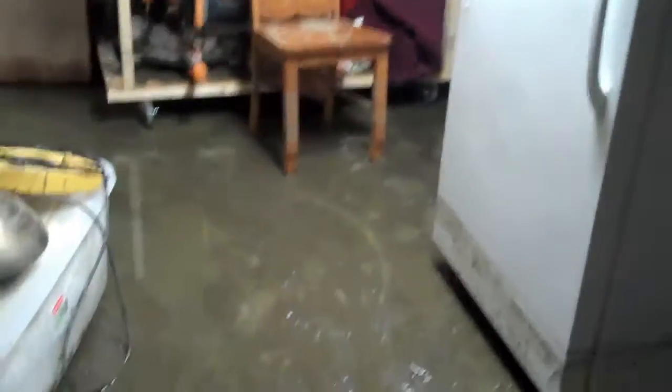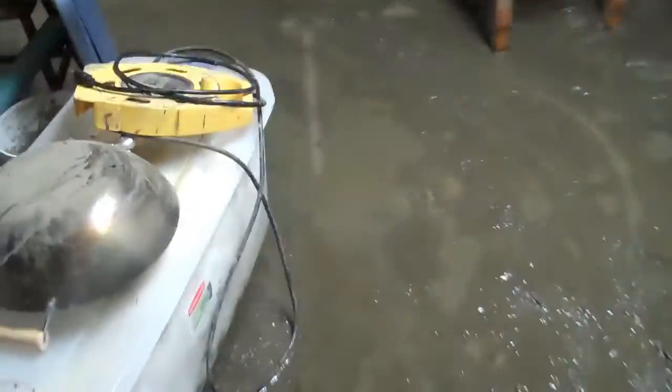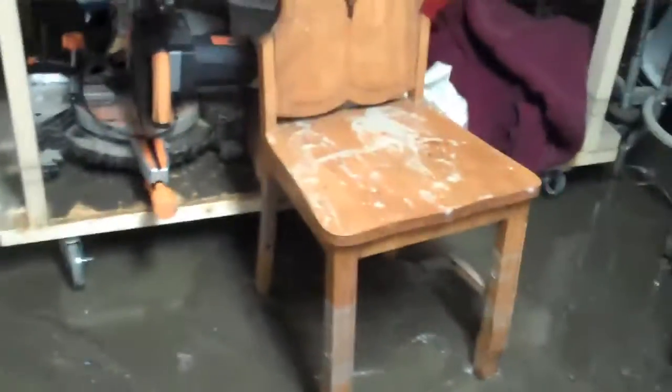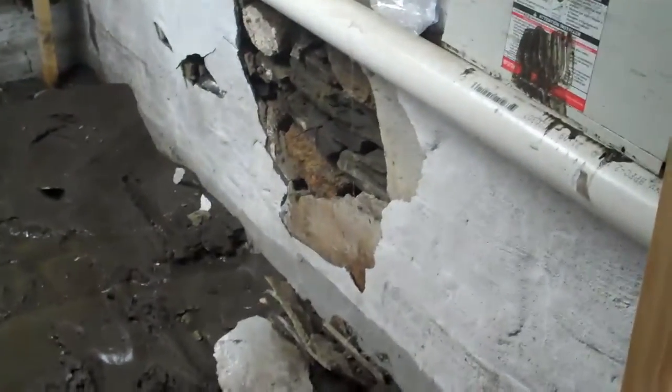It is Sunday at 9:30 a.m. This is the basement and we are in the process of clearing everything out. Here is the utility room where the back wall blew out. You can see the silted sections where everything poured in.